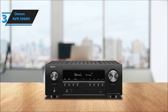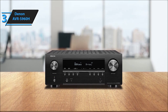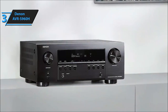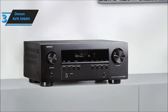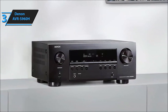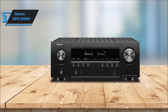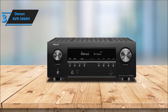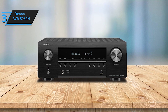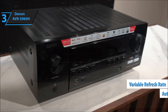Enjoy crystal-clear images with advanced video processing, supporting 8K/60Hz and 4K/120Hz pass-through, ensuring a breathtaking visual experience. Future-proof your entertainment setup with 8K readiness. Step into next-gen gaming with reduced lag and frame tearing, thanks to features like 4K/120Hz pass-through, variable refresh rate (VRR), quick frame transport (QFT), and auto low latency mode (ALLM), providing a smooth and responsive gaming experience.